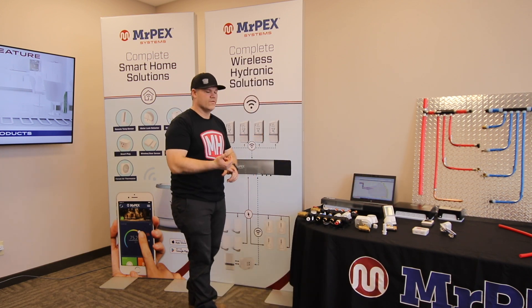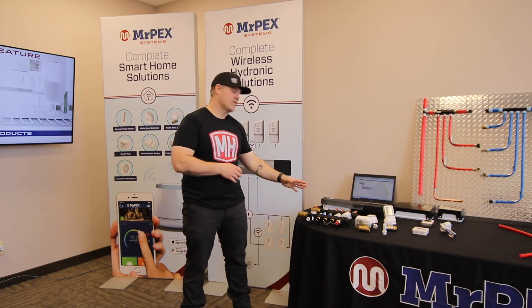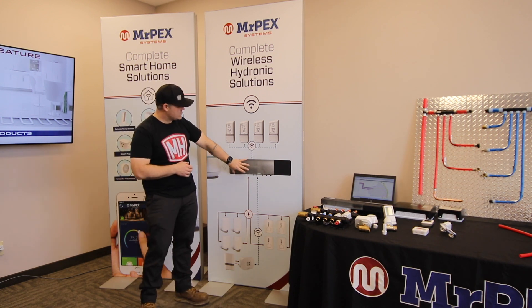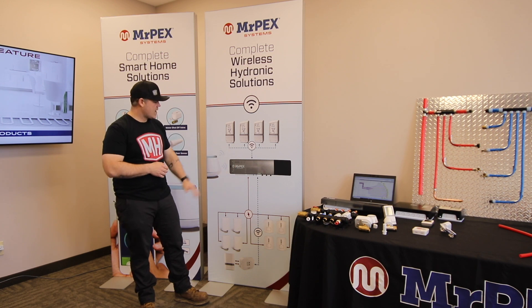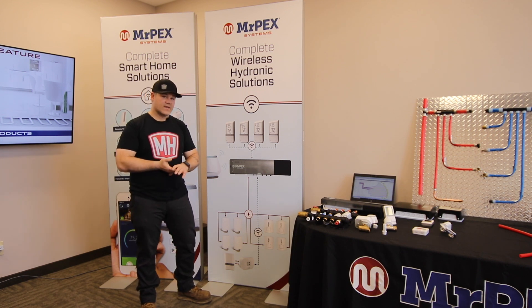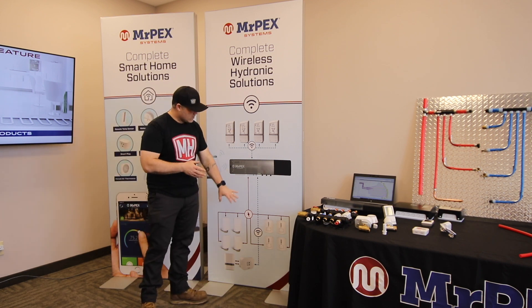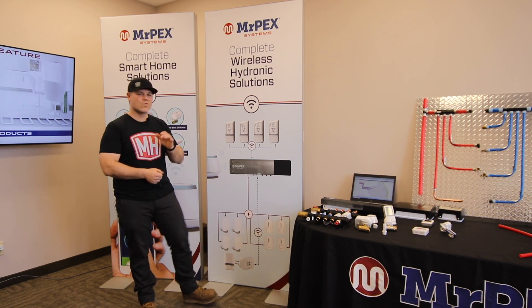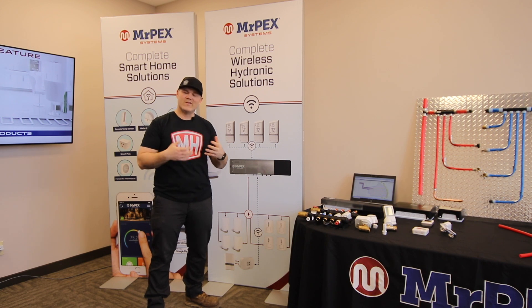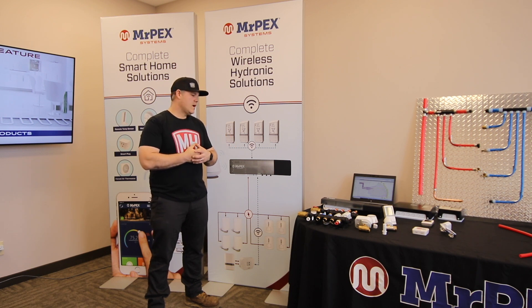There are zone relays for controlling pumps — single zone, four zone, six zone options. The wireless thermostats connect to the zone box, which can control zone valves, manifold actuators, thermostatic radiator valves, and more. It can also connect to the wireless relay to control your boiler on/off. Check out their website and catalog to see the full array of controls — way more than I can cover in this short video. I've already got some jobs in mind where this wireless system is going to fit perfectly.